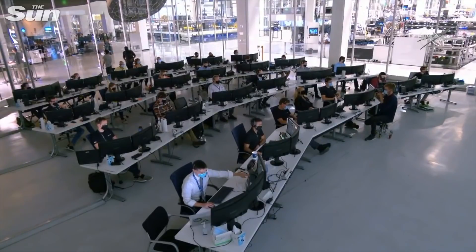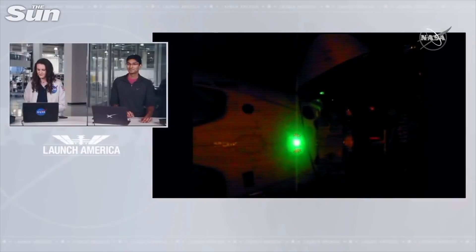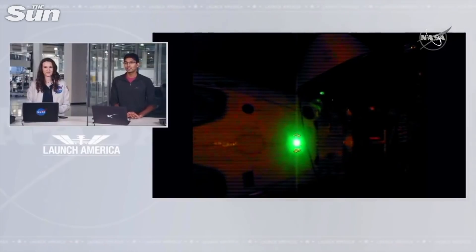Dragon SpaceX, umbilical demate complete and nominal. There's confirmation of the umbilicals retracted, so no longer receiving power or data or commanding from the International Space Station. And there's a view on your screen of Dragon currently in Eclipse.